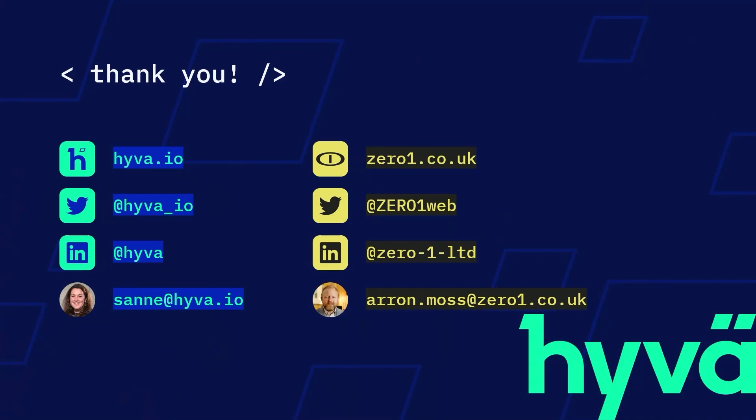We have time for a few questions. At Hyva we're known to bring a lot of value for not a lot of money, so today we continue that trend - we brought free t-shirts. If you're interested, please find me or my colleague Willem. I really want to thank Aaron and Julia for joining us today. Feel free to approach any of us if you have any questions. Thanks!